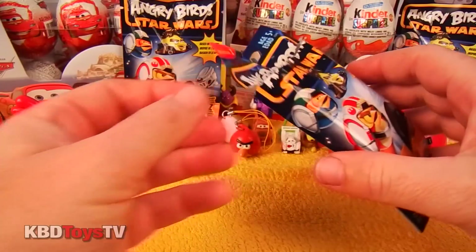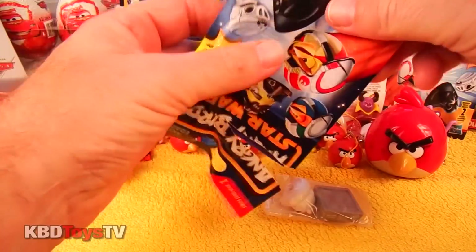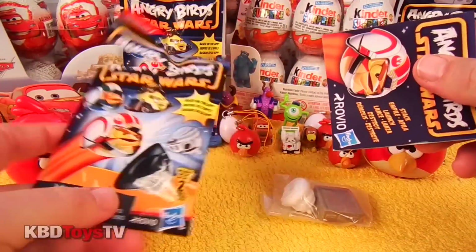This line of Hasbro toys captures all the launching and destroying fun of the app in a physical form, and features your favorite Star Wars characters reimagined as high-flying Angry Birds and villainous pigs.